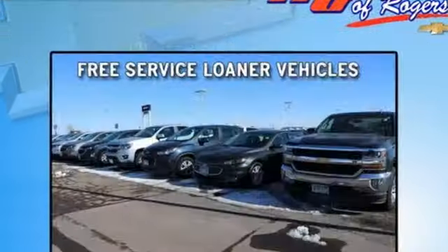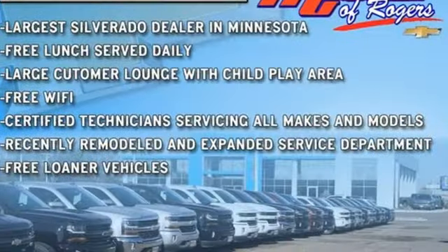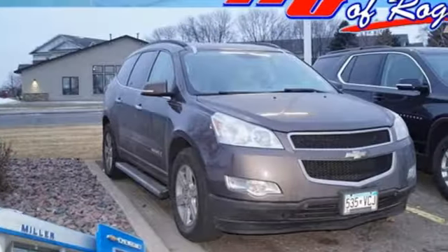Of the Traverse, Edmunds.com highlights its seating for up to eight passengers, easy to drive for such a large vehicle, adult-friendly split folding third row seat, and above average tow rating.